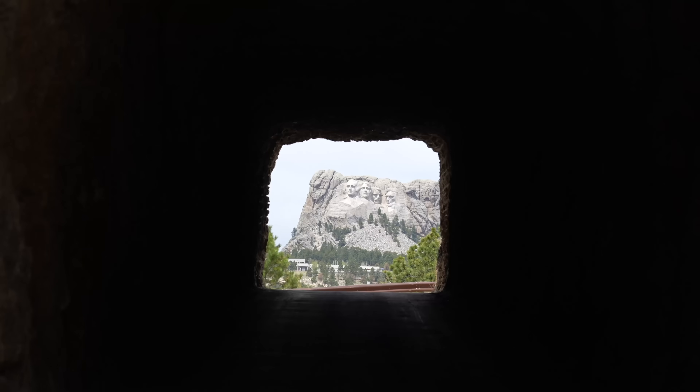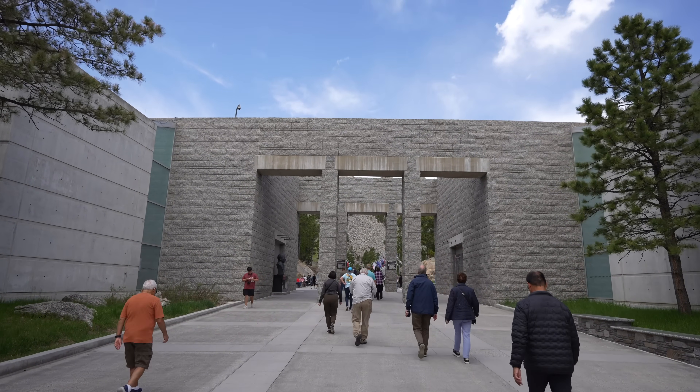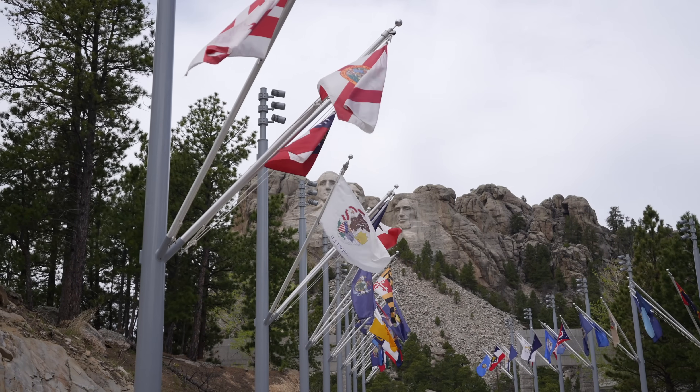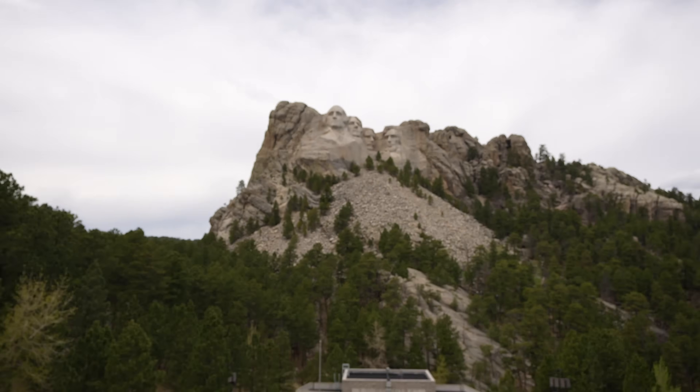We made it to Mount Rushmore — that was an incredibly cool way to drive in. If you can do it, you should definitely do it. This was Pops' first time visiting and my first time as well. Even in early May there were still a bunch of people at the monument. We hadn't eaten all day so our first stop was Carver's Cafe where we grabbed sandwiches and sat on a bench watching everybody go by. After finishing lunch we walked down the Avenue of the Flags, created in 1976 with a flag for each state and territory, before arriving at the official viewpoint. It's really impressive — monstrous up close.